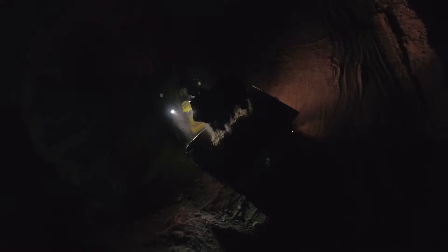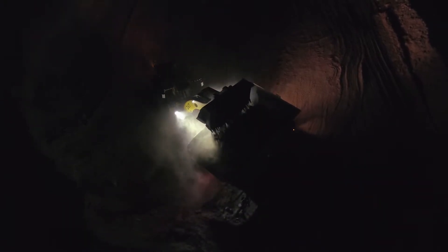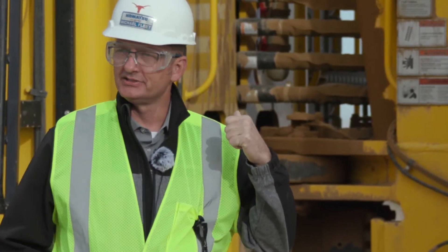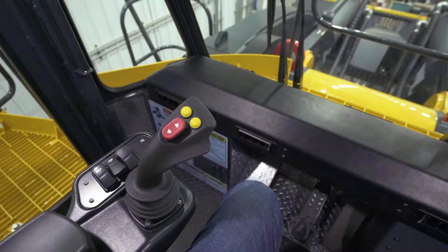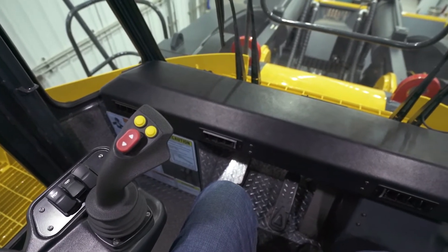The comfort of the operator is also important because if the operator is comfortable in that piece of equipment, they won't mind operating it. Operators really have the last say in the success or failure of the loading piece of equipment. So if they're in there using it for a while, they certainly don't have a problem going back to that machine.